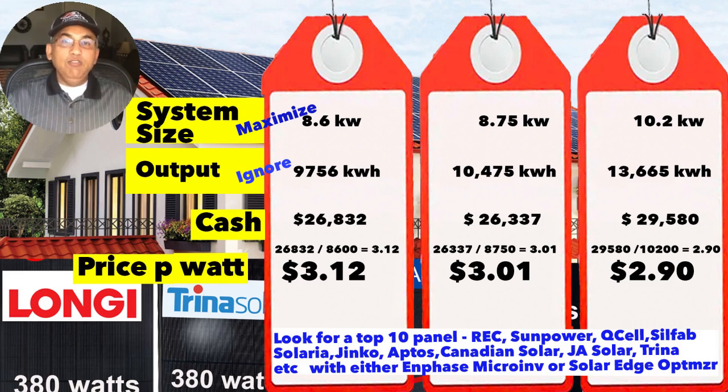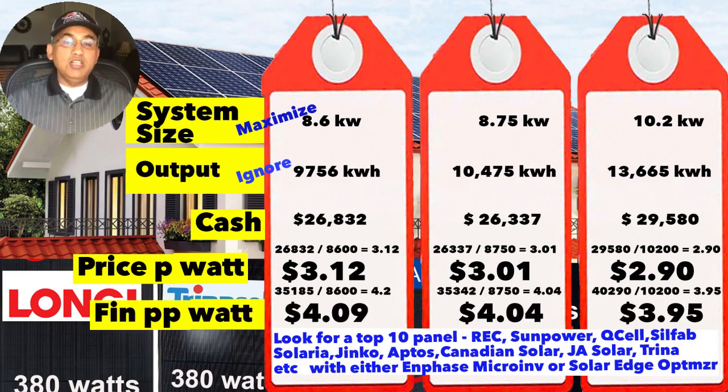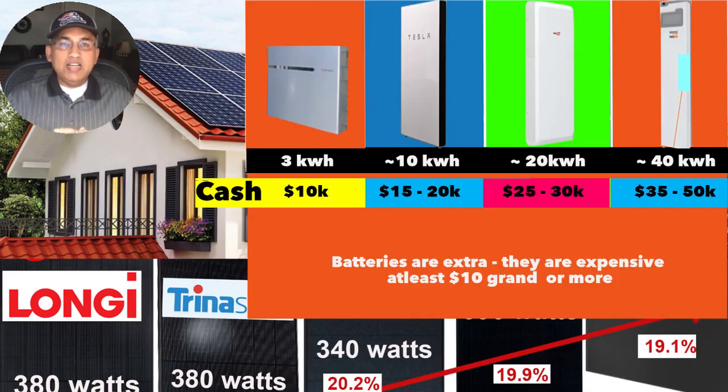If you want a smaller system, ask them to give you the same price per watt — you'll get an 8.6 kW system at a lower price with that same rate. For finance quotes, the prices change: $4.09/W for the 8.6 kW, $4.04/W for the 8.75 kW, and $3.95/W for the 10.2 kW. Ask for both finance and cash prices, do your own price per watt calculations, and compare quotes — whoever has the lowest price per watt is your best financial deal.